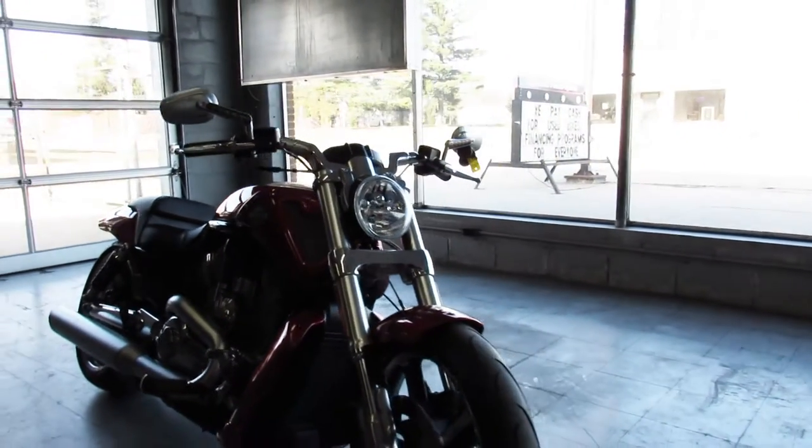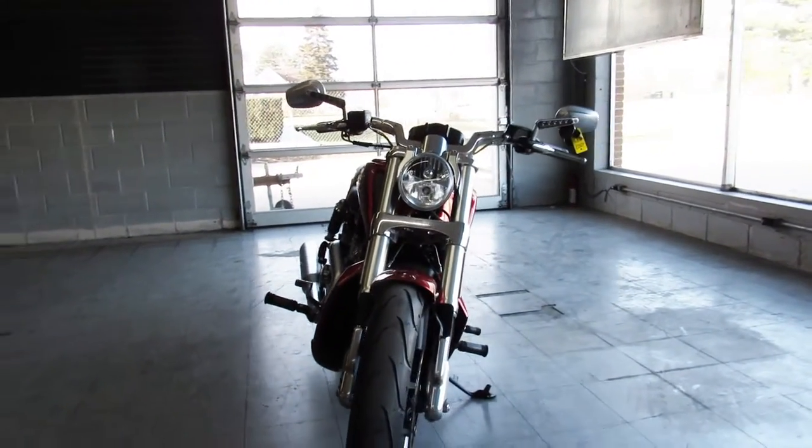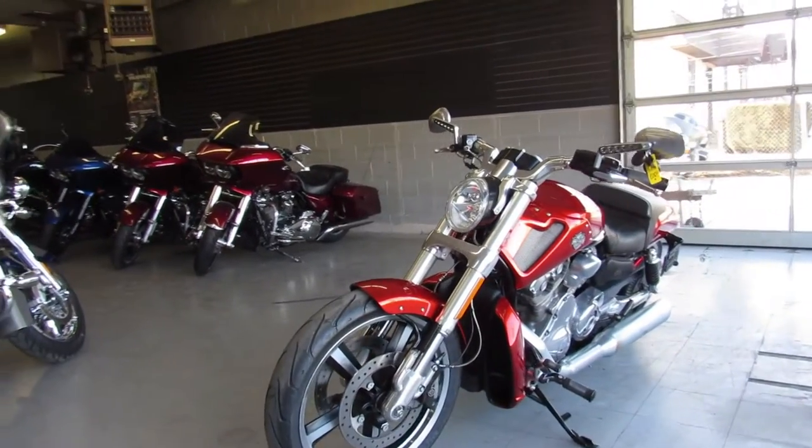Here at ApprovalPowerSports, we have guaranteed financing, leasing programs, lightweight programs. Your trades are always welcome. So give us a call, we'll get it done. 810-648-9500.